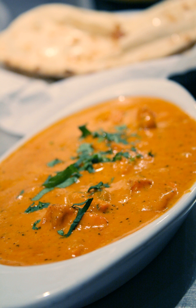Chicken Tikka Masala is a dish of chunks of roasted marinated chicken — chicken tikka — in a spiced curry sauce. The sauce is usually creamy and orange colored. There are multiple claims to its place of origin, including the Punjab region of the Indian subcontinent or Glasgow in Scotland.